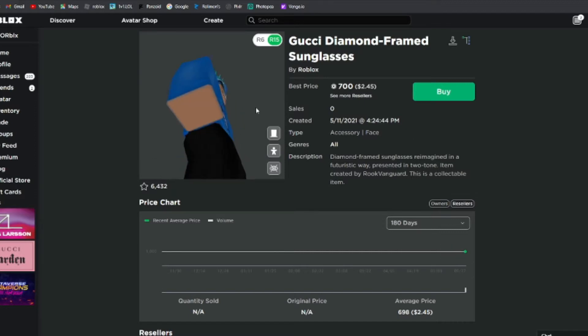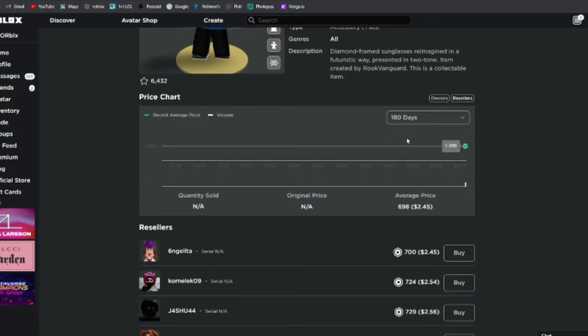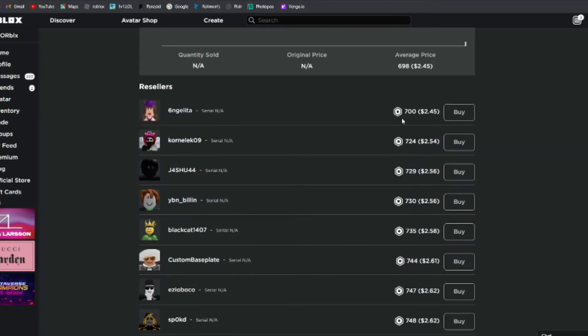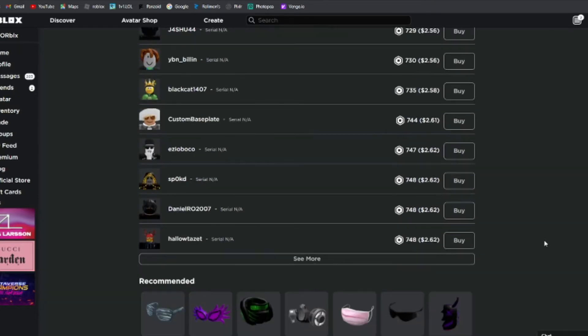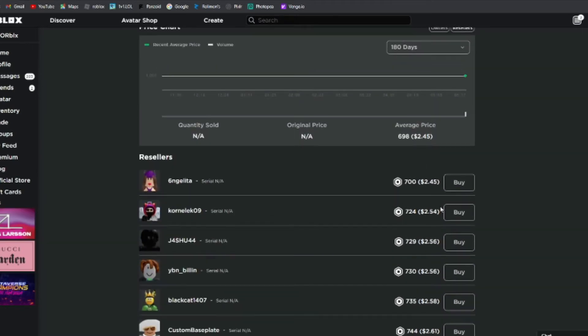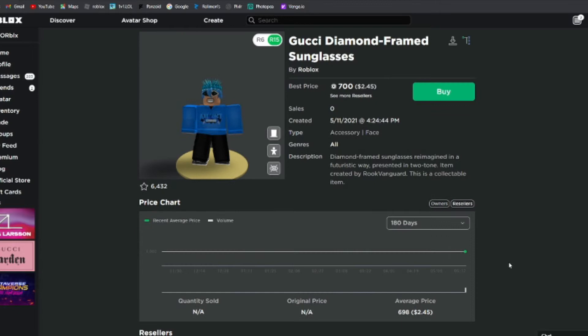These Gucci Diamond Frame Sunglasses went limited and at one point sold for 1,000 Robux, but right now it seems like it's selling for 700 or 700 plus. I don't think it's going to sell for more — maybe it'll get 800 later, but the average price is about 700.